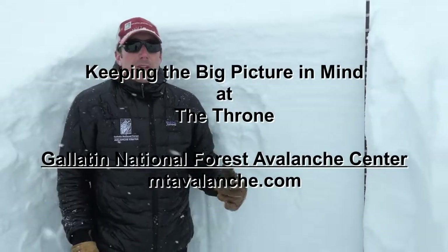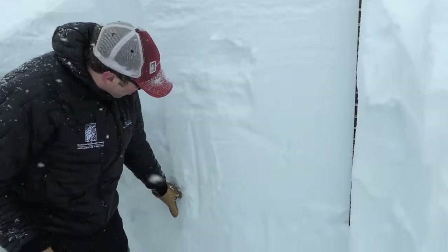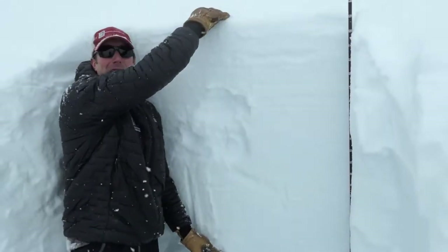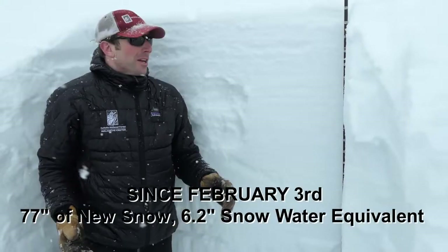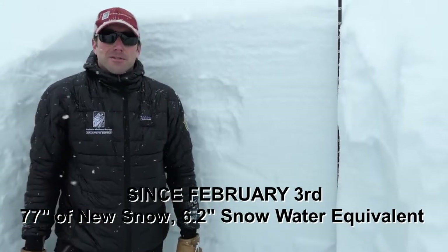We're on an east face of the Throne here in the Bridger Range, and there's a ton of new snow. The new snow line is about here — so in the last nine days, this is what we've gotten as far as new snow load. It's a lot of water. It's been about five feet of new snow, settled down to a little bit less than that, and over five inches of water.